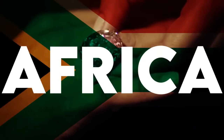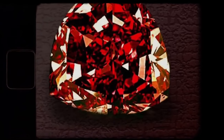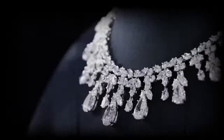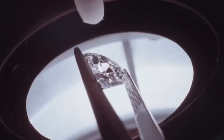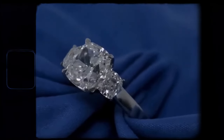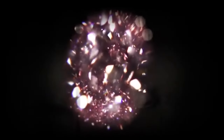Mined from the renowned De Beers Mines in Africa, the Pink Star Diamond is the epitome of luxury, rarity, and prestige. Its vivid pink hue, coupled with its remarkable size and flawless cut, makes it a true marvel of nature. From the diamond's formation deep within the Earth's mantle to its journey through the hands of skilled artisans, each facet of the Pink Star Diamond's story is a testament to its unparalleled value.